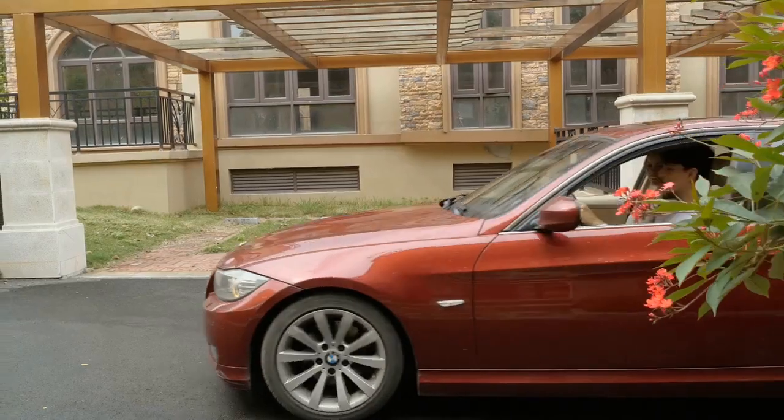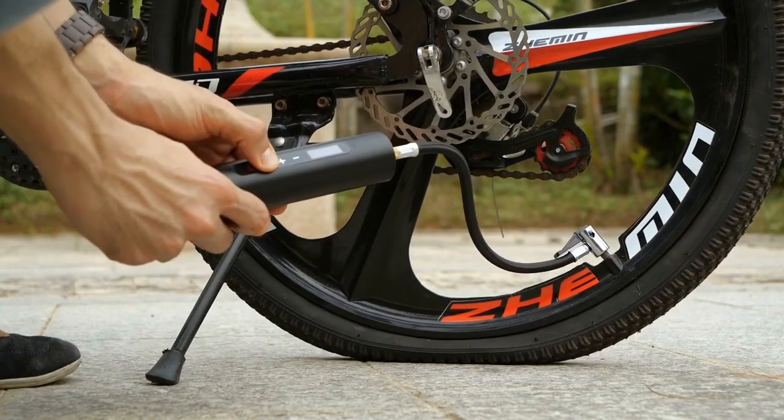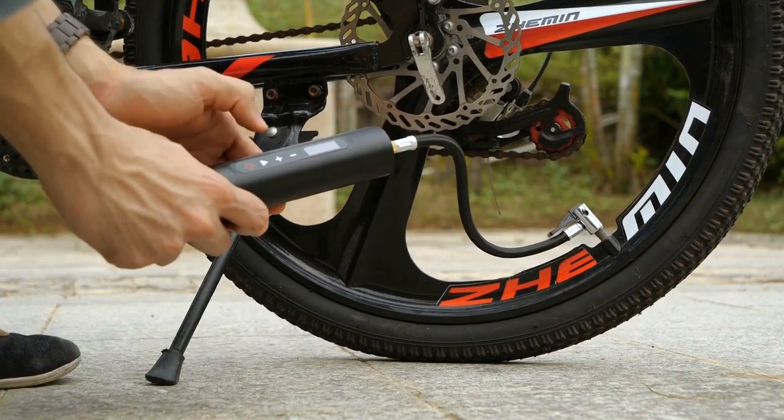Northshire also has more uses. When it comes to inflating a bicycle, Northshire makes everything easy and reliable.